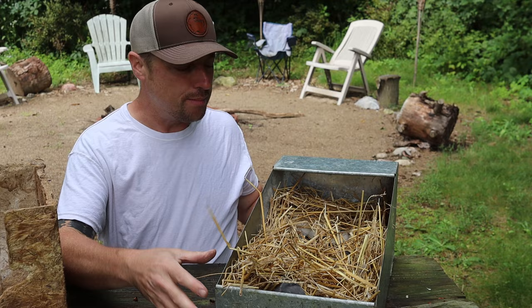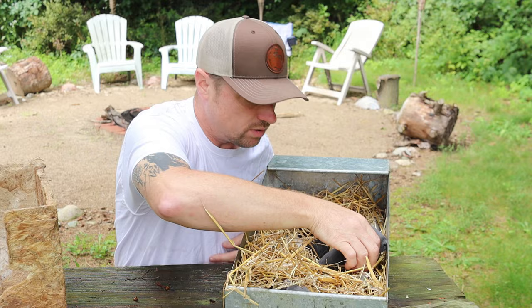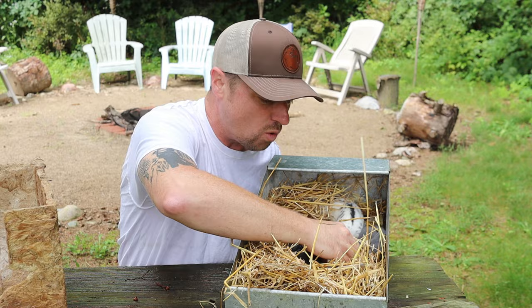I wanted to talk about these baby rabbits today. Mama rabbit was a solid blue, okay, like this. Mama looked just like this. And then the dad rabbit looked like this — a broken blue. Squirmy little things — that little thing just growled at me.